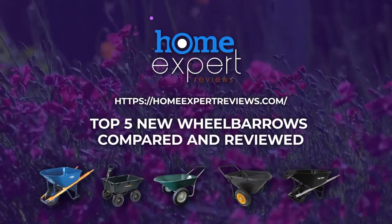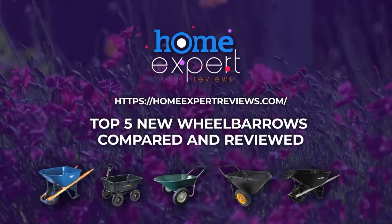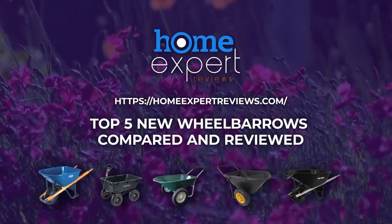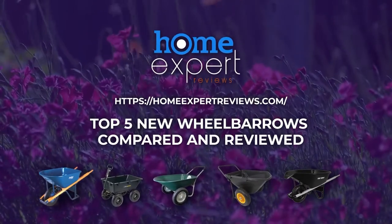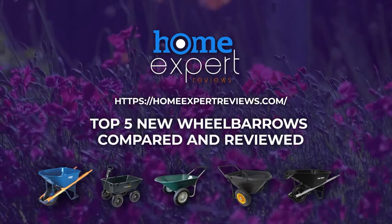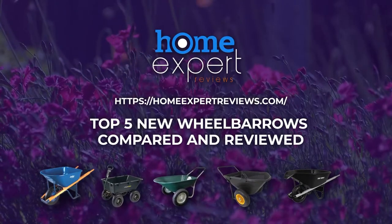No matter if you're into gardening or doing something else around the house that requires you to carry heavy stuff from one place to another, using a wheelbarrow will definitely make your life easier. But how can you be certain you buy the best wheelbarrow for your purposes? Let's take a look at the top wheelbarrows available on the market right now.